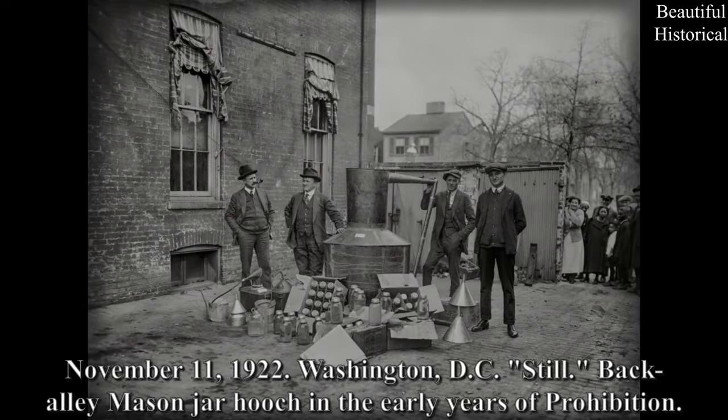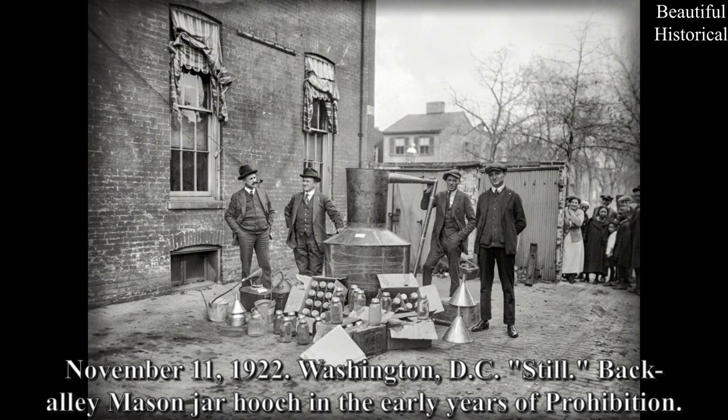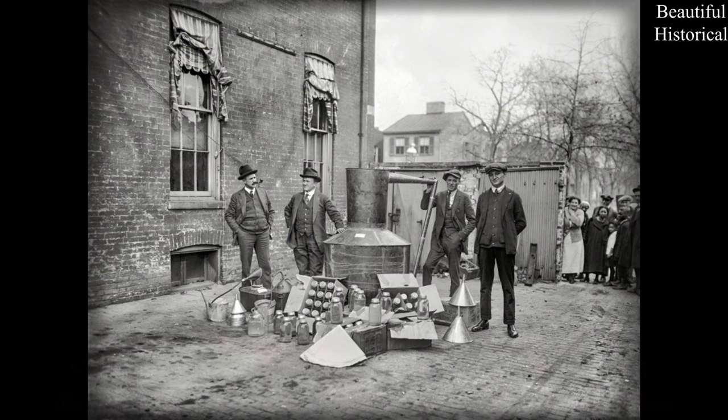November 11th, 1922 — Washington DC. Still: back-alley Mason jar hooch in the early years of Prohibition.